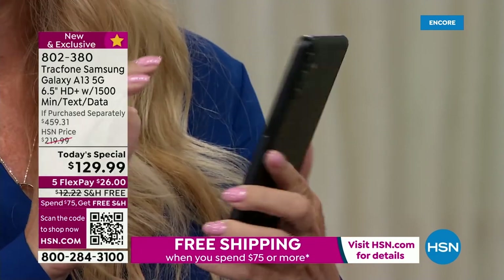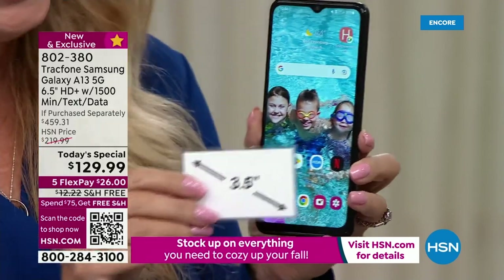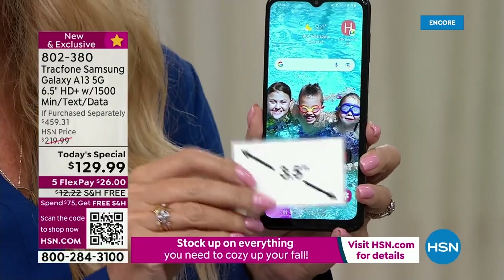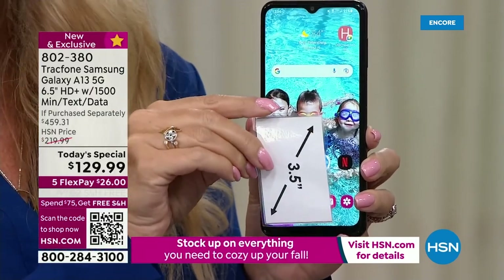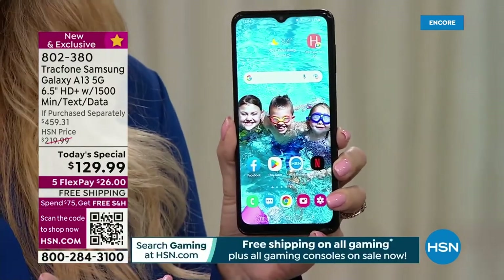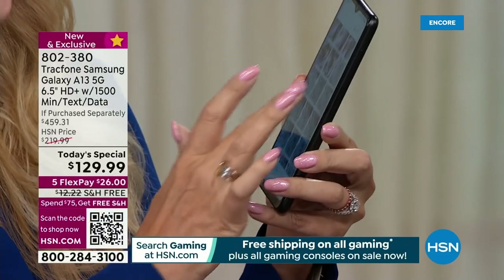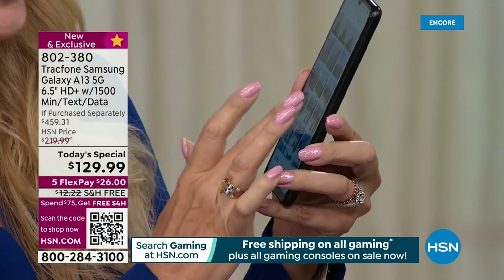These all work together. Let me just show you that screen one more time. This is that super upgraded six and a half inch edge-to-edge infinity display from Samsung. It's like carrying around a Samsung TV, and it has the ability to show your eyes over 16 million colors.